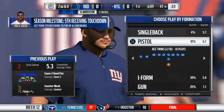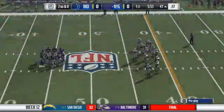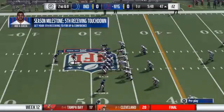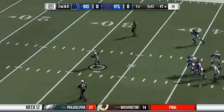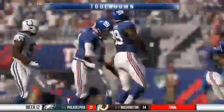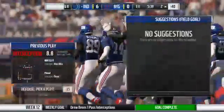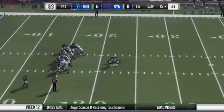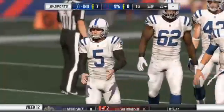Eight yards to go on second down. Breeze to throw on second down — oh, and taken right down Broadway. Picked off by Jonathan, and he will bring it back. An interception return for a Colts touchdown. I don't know who's to blame there, but I love seeing pick sixes. Nothing like seeing someone pluck it out of the air and go the other way and see people try to change directions. Hard to do.